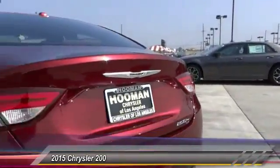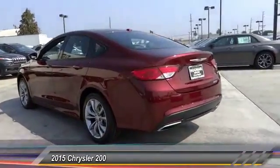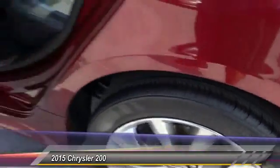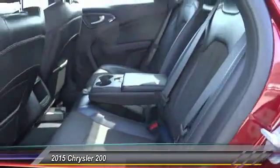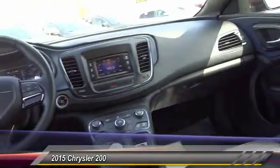This vehicle has less than 15,000 miles. Here are some of this vehicle's great options: keyless entry, traction control, Bluetooth wireless data link for hands-free phones, leather wrapped steering wheel, power steering, alloy wheels, air conditioning, front automatic stability control, cruise control, AM FM stereo radio.